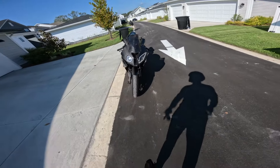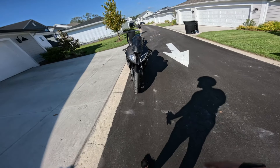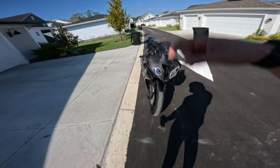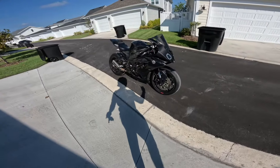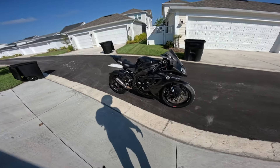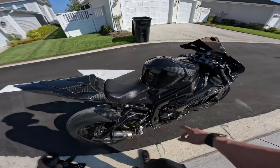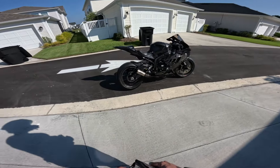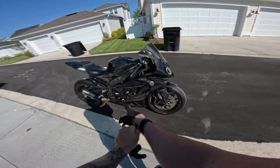The only other thing that we changed was we got some Gecko headlights — super bright, absolutely recommend if you guys have an S1000. I will put in the description below the links to all the parts. Mostly B Stem Carbon — the only thing I got from RPM Carbon was the tank. She's still running solid. The full carbon really makes the bike light.